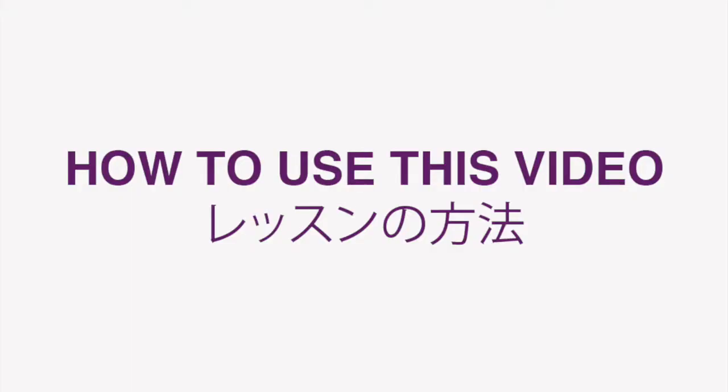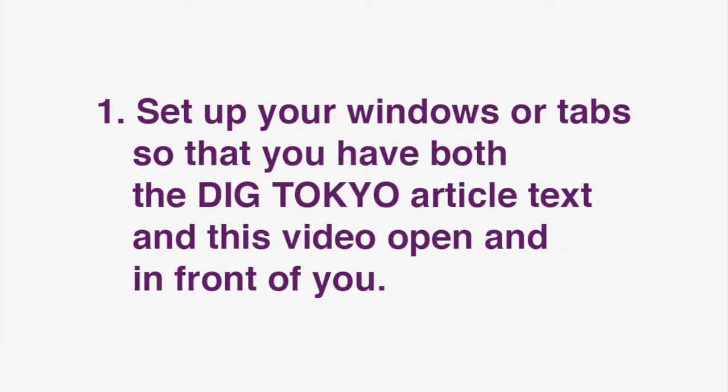Now I'd like to go over how we envision these lessons being used. First, set up your windows or tabs so that you have both the Dig Tokyo article text and this video open and in front of you.